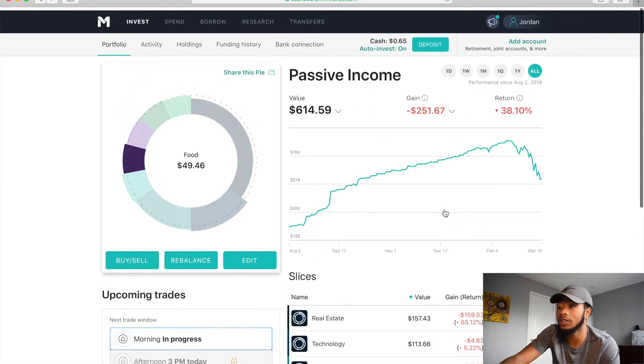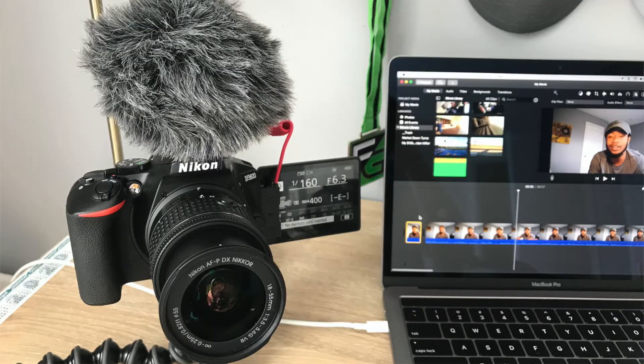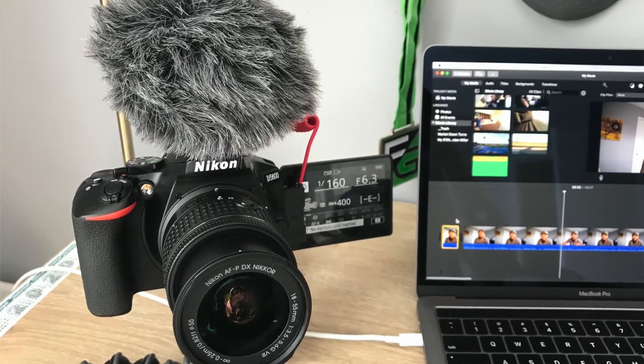I just wanted to show you guys the portfolio — it's a lot of red right now. Just buy and hold, don't do anything out of fear. Buy the same companies you were buying — they're just on discount. It does take a lot to keep waking up and seeing your accounts down, but it is what it is and we'll see what happens. If you liked this video please smash that like button. This is the Nikon D5600 with the Rode mic on top. See you all in the next one, peace.